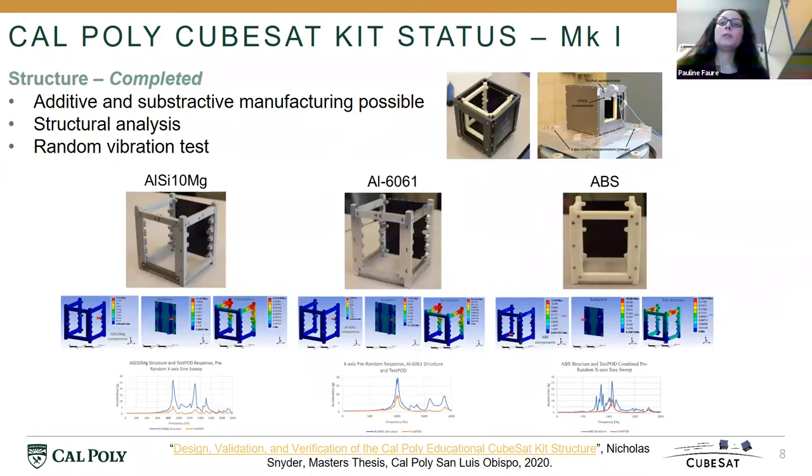Let's dive into the status of the CubeSat Kit, starting with Mach 1 and the structure. One graduate student who graduated in June 2020 focused on the structural aspect. My requirements for the structure included modularity in the assembly and disassembly process — limiting the number of fasteners and having access to internal boards with minimum steps. Another requirement was for the structure to be manufactured in different manners, either subtractively or additively.